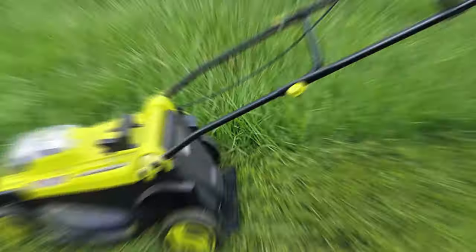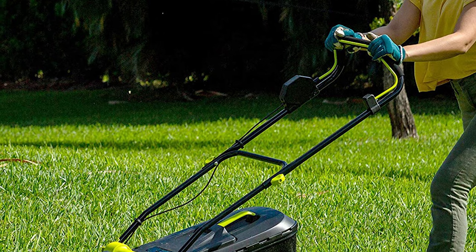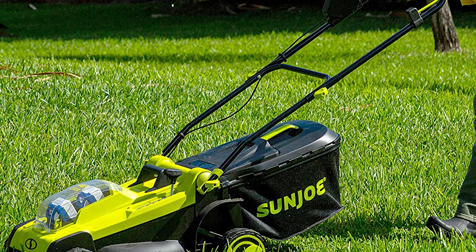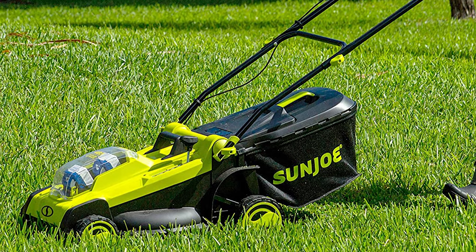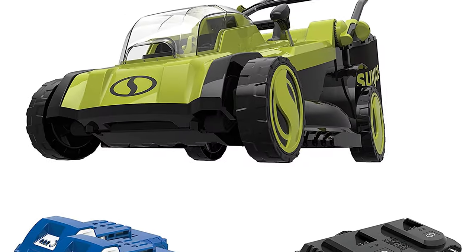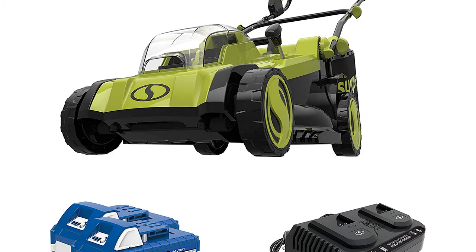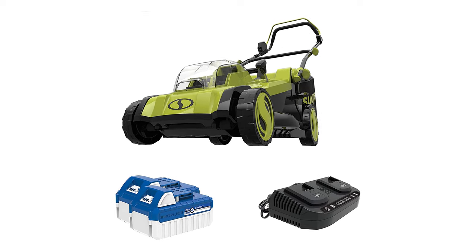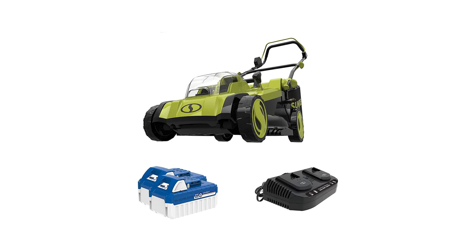The durable steel blade mows a path 17 inches wide in a single pass for an even cut every time. It also features six-position height adjustment. The mower includes an 11-gallon grass bag to collect clippings and prevent thick thatch buildup. Its built-in grass indicator window lets you know when it's time to empty the collection bag.